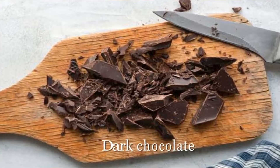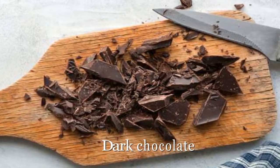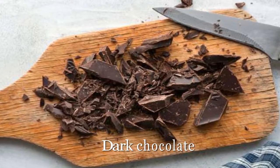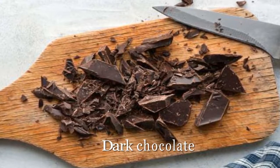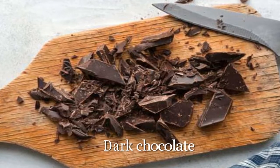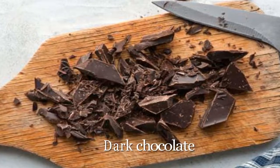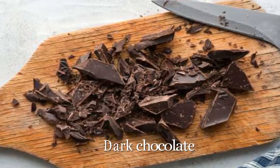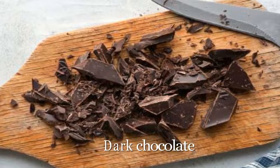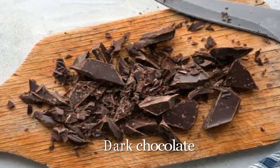Dark chocolate. The list of foods that lower cholesterol includes a sweet surprise. Dark chocolate has large amounts of flavonoids, which are antioxidant compounds that help fight inflammation and can lower LDL, says Dr. Vajani. In one study, participants who consumed both dark chocolate and cocoa daily for four weeks watched their cholesterol drop by roughly 4%.